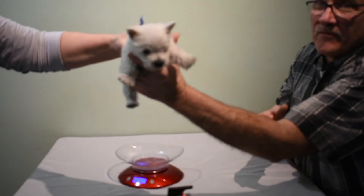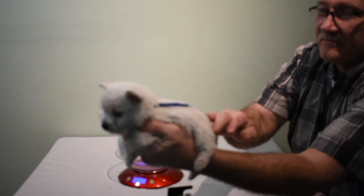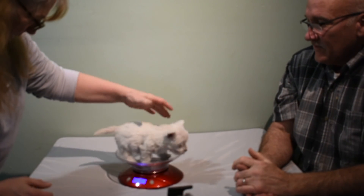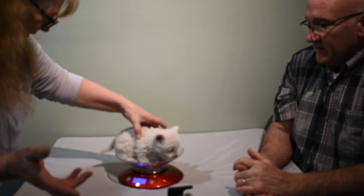And now we've got Dark Blue Boy. Here's Dark Blue Boy — let's see. What do you weigh there, buddy? Dark Blue Boy weighs 1 pound, 14 ounces. Light Blue's the biggest.